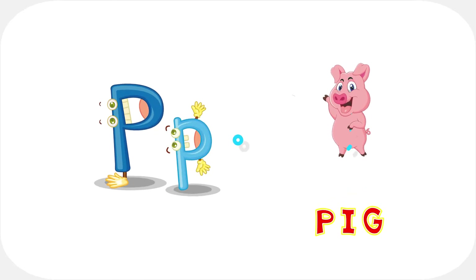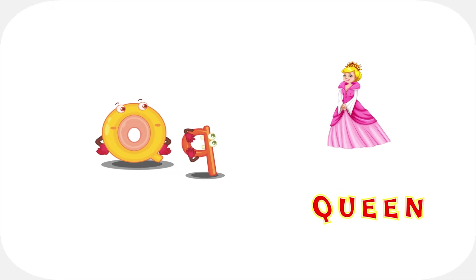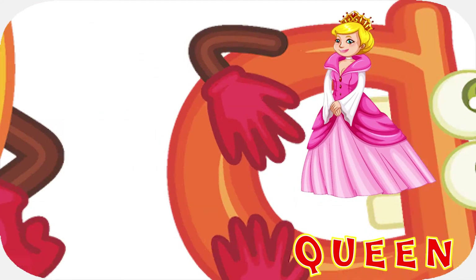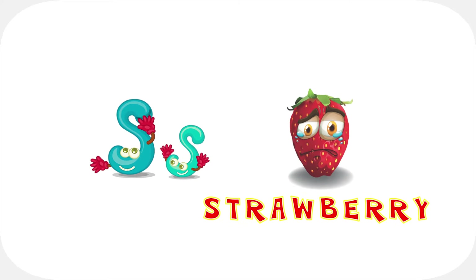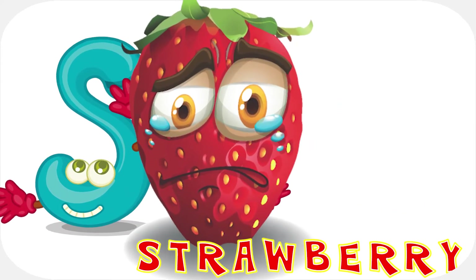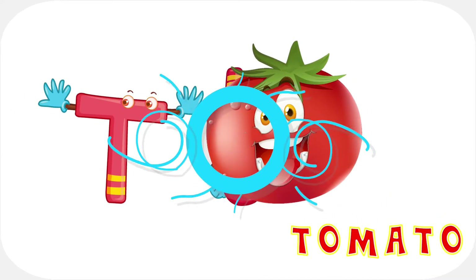P is for p-p-peg. Q is for c-c-queen. R is for r-r-rocket. S is for s-s-s-strawberry. T is for t-t-t-tomato.